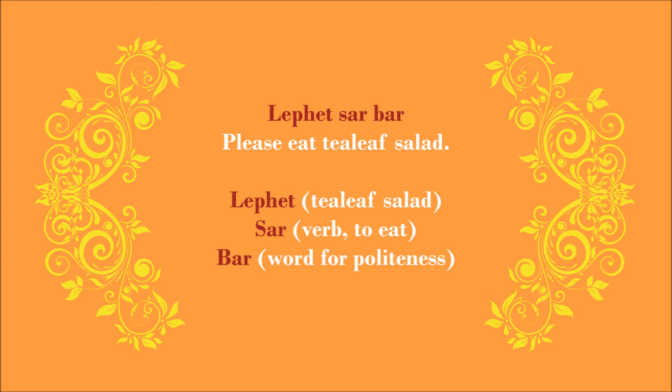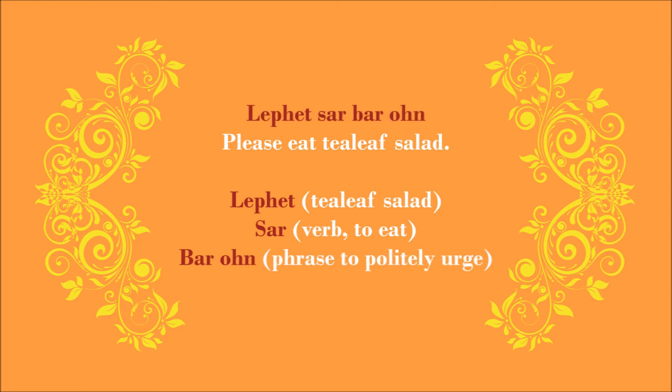Now, let's say that you notice your guest is a bit shy and is reluctant to take the first bite of Lepet. How would you encourage him politely? You can do this by saying 'Lepet Sa Ba.' By changing it to 'Sa Ba,' you are adding a verbal nudge. There is really no English equivalent to describe what Ba or On means, because they don't exist in the English language. But know that these terms are added at the end of the sentence to show that you are being polite or nudging somebody, encouraging somebody to take action.